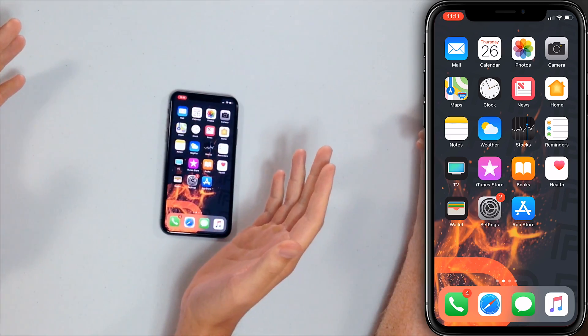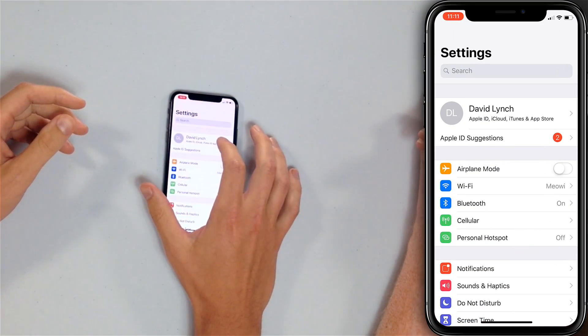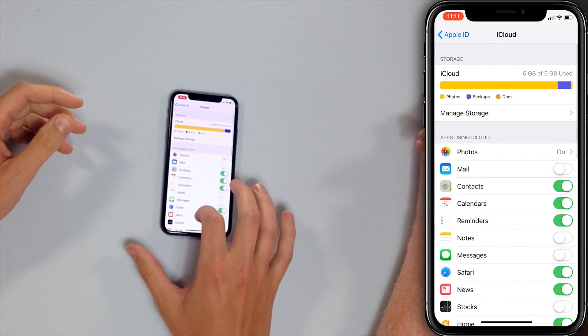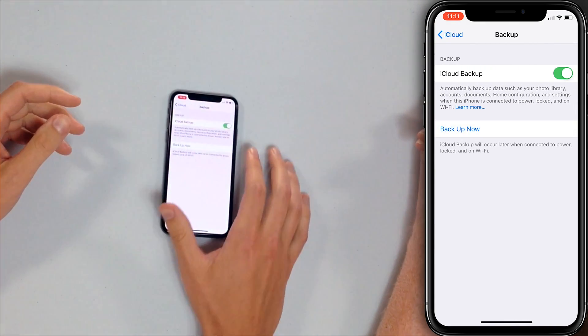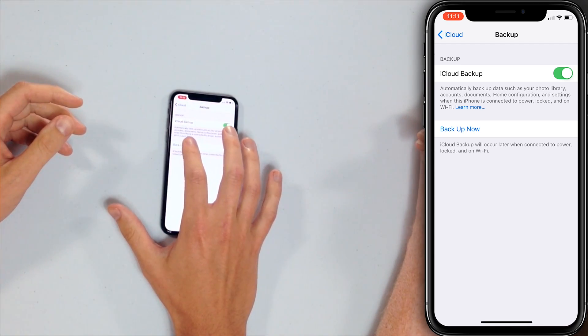It's really important to have a backup of your information just in case something goes wrong with your iPhone. To back up your iPhone to iCloud in iOS 12, open the Settings app, tap on your name at the top of the screen, tap iCloud, scroll down and tap iCloud Backup. Make sure the switch next to iCloud Backup is turned on first, then tap Backup Now.